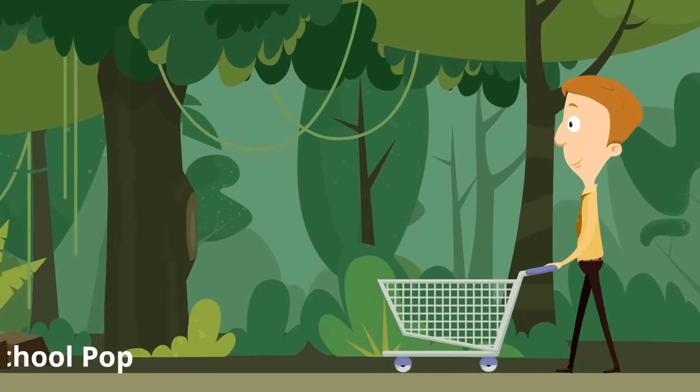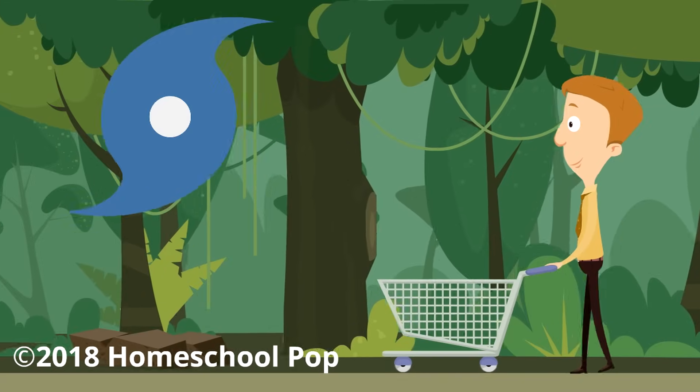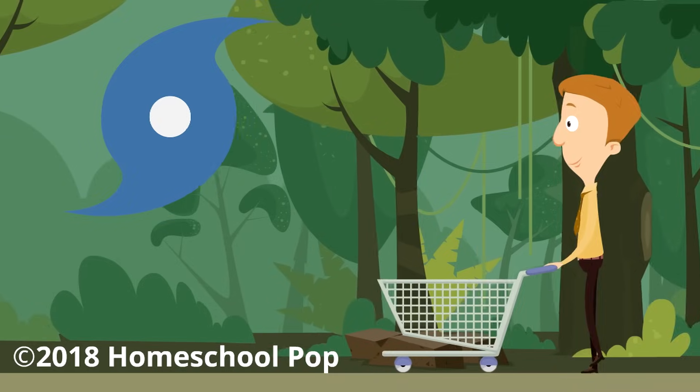There you go — hurricanes: massive storm systems that bring a lot of wind and a lot of rain. We hope you enjoyed these facts.